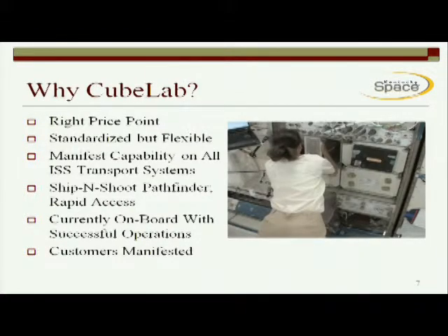So why should you go with CubeLab? It's not going to be a perfect fit for everybody, but it does have a niche. It's the right price point for people trying to do fairly basic research that might have too much risk to go into a million-dollar project. The form factor itself is standardized but flexible, and with the price point, it allows you to actually fly multiple times and do lots of different samples. We currently have manifest capability in all the ISS transport systems, as well as all the future ISS transport systems. We were part of the National Lab's new ship and shoot protocol pathfinder, which achieved rapid access to the space station. We are currently on board — this is a picture of Shannon Walker installing the NanoRack frame. We've successfully operated, and we currently have customers that are manifested that we're working through the system right now.